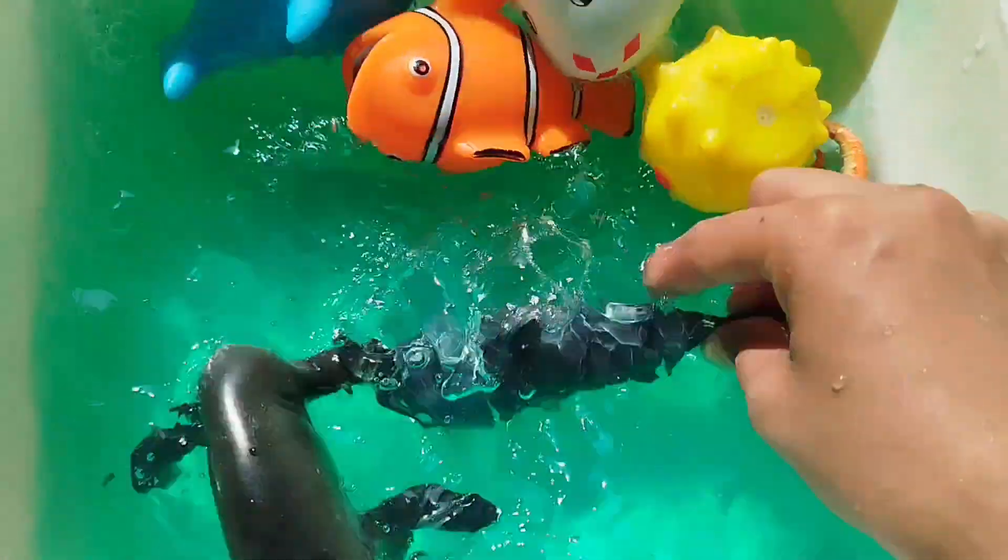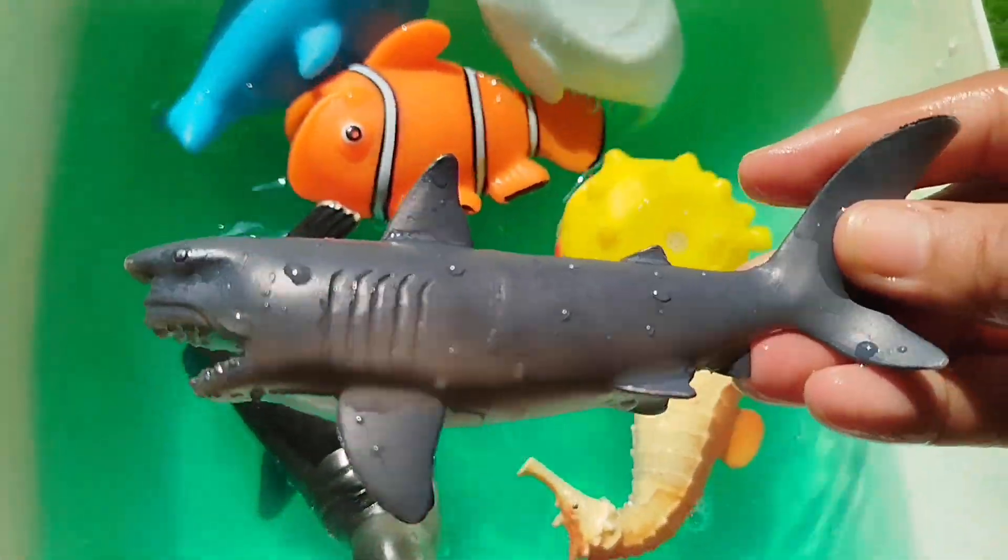The next one is a shark. This is a shark.